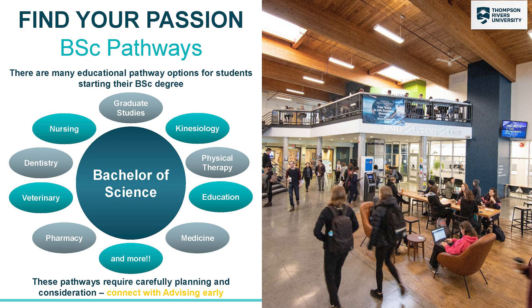Students taking a Bachelor of Science may choose to go into another program after they complete their degree. A lot of these programs will have really specific requirements, so it's important to connect with advising early to make sure you meet those requirements.